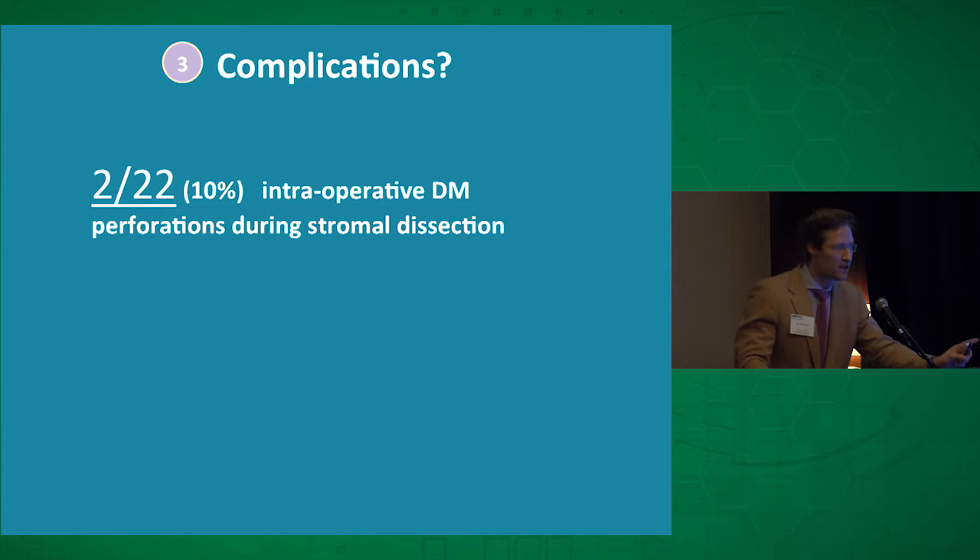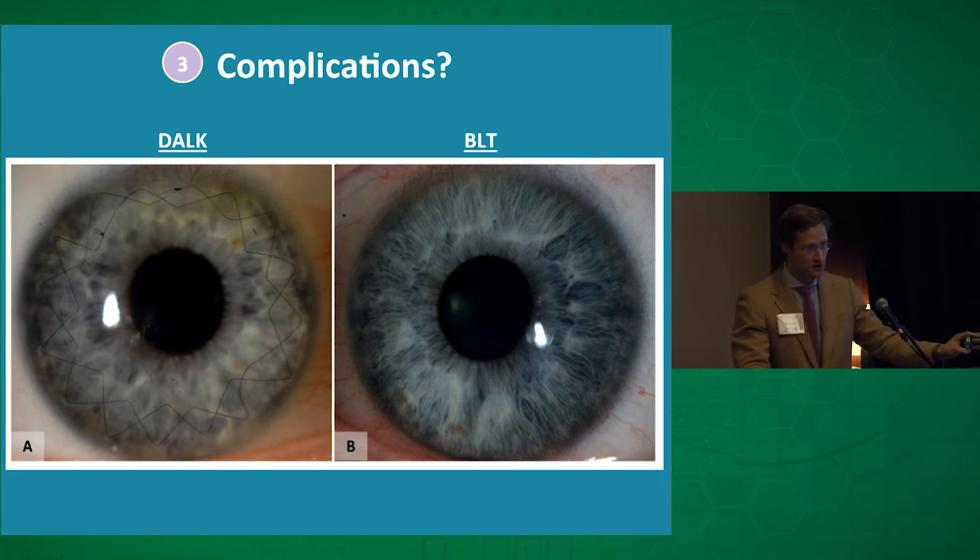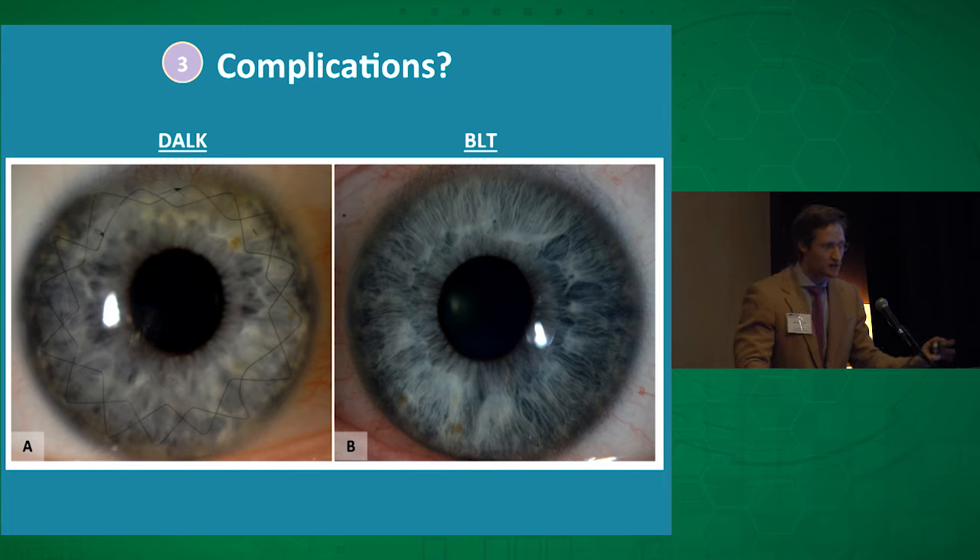Were there any complications? Yes, 10%, actually. But those complications were intraoperative perforation of Descemet's membrane during the stromal dissection, which would have happened anyway with a DALK, since it's the same manipulation. And a PK involves the wholesale replacement of Descemet's membrane. So there were no additional complications with this surgery beyond what would be seen with any other operation. More significantly, there were none of the really bad complications — no glaucoma, no graft rejection since we're transplanting acellular tissue so patients don't need steroids, no cataractogenesis since it's not intraocular, no suture-related infections, and no irregular astigmatism to manage.